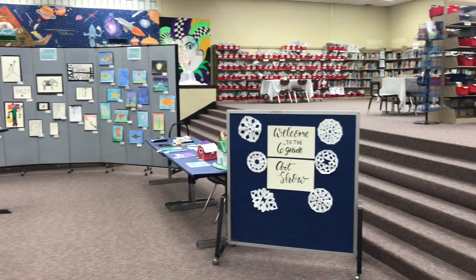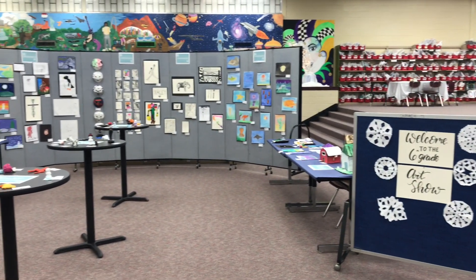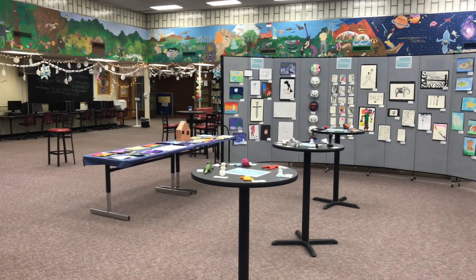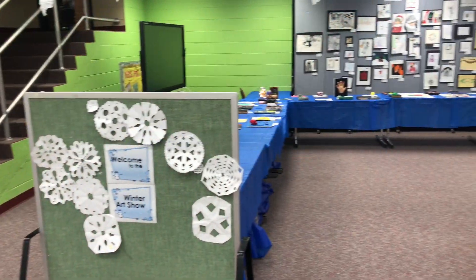I'm going to put some pictures up for you next of what and how we set things up. If you have any questions, leave comments below — I'd love to hear from you. So I wanted to show our winter art show to you guys. We had our sixth graders on one side of the library and then we had our eighth graders on the other side of the library.